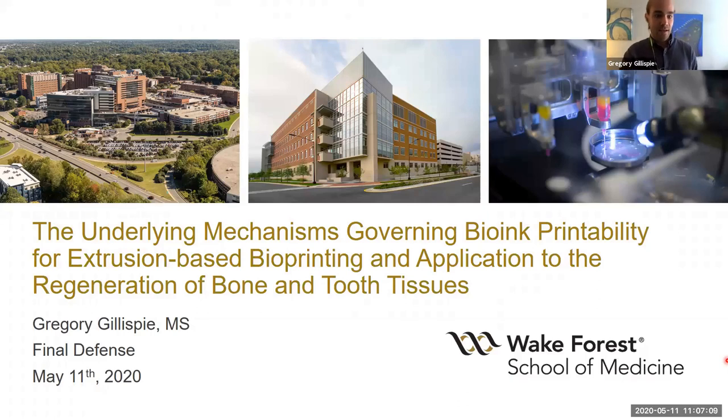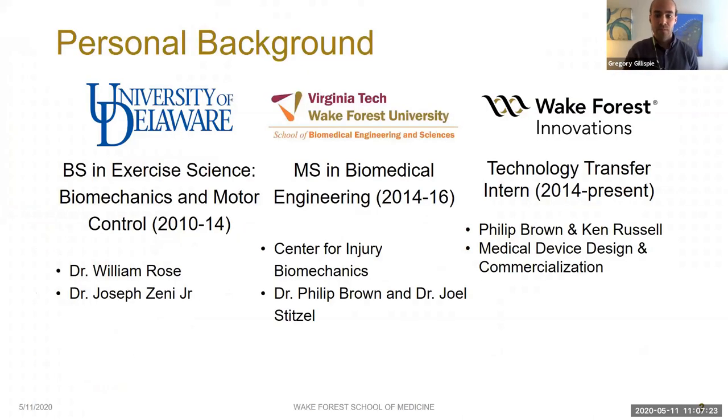The long-winded title of my dissertation is 'The Underlying Mechanisms Governing Bioprintability for Extrusion-Based Bioprinting and Application to the Regeneration of Bone and Tooth Tissues.' I'm going to start with a little bit of background on myself.